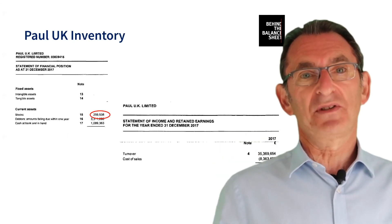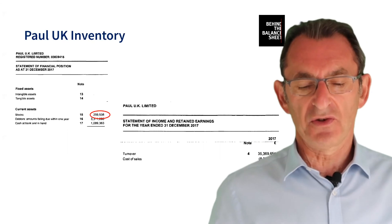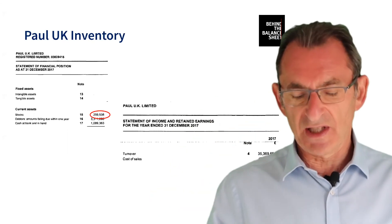There were a whole lot of other signals about Patisserie Valerie which could have alerted you to that particular fraud, and I'll come back to some of those later.